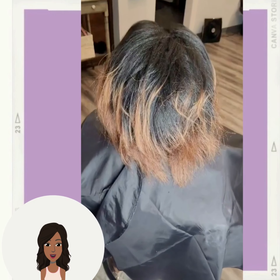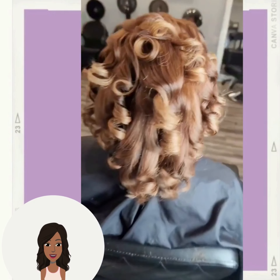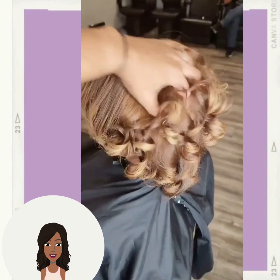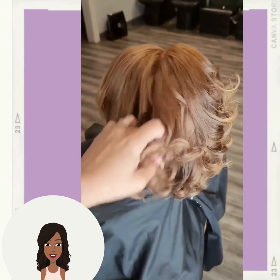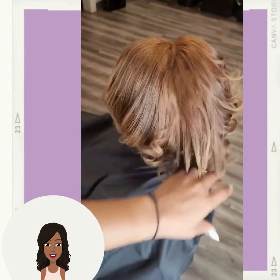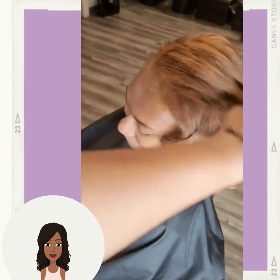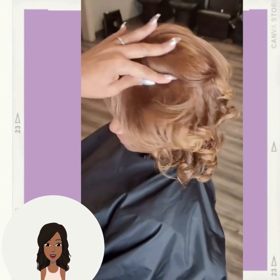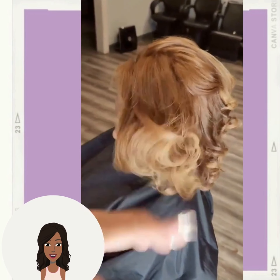First up, we see this gorgeous blonde — love the different ways that she rocked her styles out. Then we see someone with shoulder-length hair rocking more of that light sandy brown hair coloring trend. Beautiful curls mixed in with the color; her hair looks stunning.